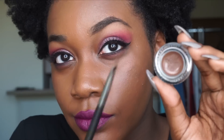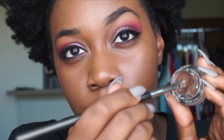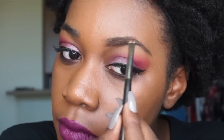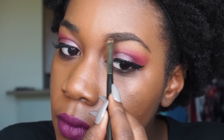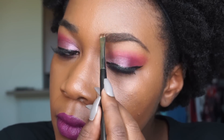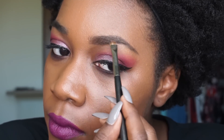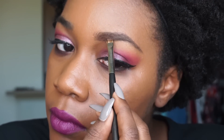Now I'm going to take my ColourPop brow color in Bang & Brunette with my eyebrow brush and get a little bit of product on there. Then I go in and fill in the direction of my hair so it looks as natural as possible. Once I get to the inner part of my brow, I do just some soft upward strokes to give it a blended look — very soft, very natural, not too harsh.